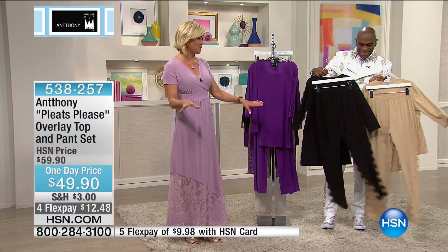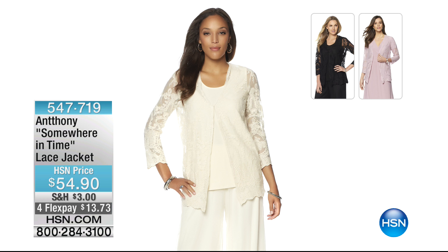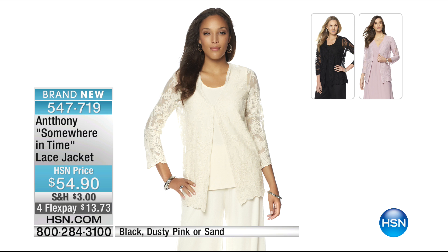We want to share some beautiful things from the Summer in Time collection. This dress I'm wearing incorporates beautiful elements of lace — just a touch here and there, which makes it so fun. Black, dusty pink, or sand is available. Item 547719. Dusty pink is definitely the number one bestseller, the most limited now, and it goes really pretty over the dress I'm wearing.